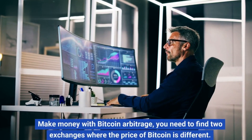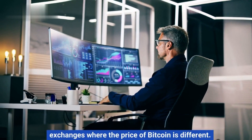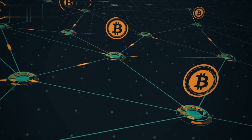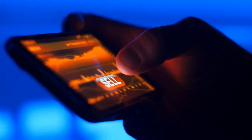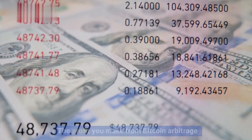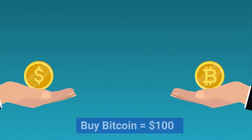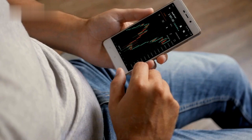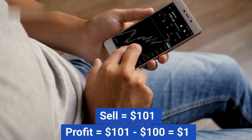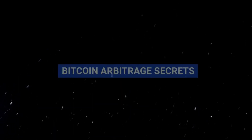To make money with Bitcoin arbitrage, you need to find two exchanges where the price of Bitcoin is different. Once you've found a price difference, you can buy Bitcoin on the exchange where it's cheaper and sell it on the exchange where it's more expensive. The profit you make will depend on the size of the price difference and the amount of Bitcoin you trade. For example, if the price of Bitcoin is $100 on one exchange and $101 on another, you would make a profit of $1 for every Bitcoin you trade.